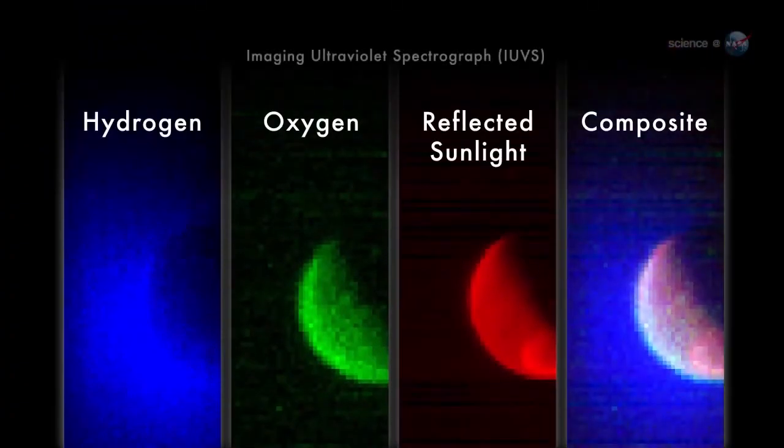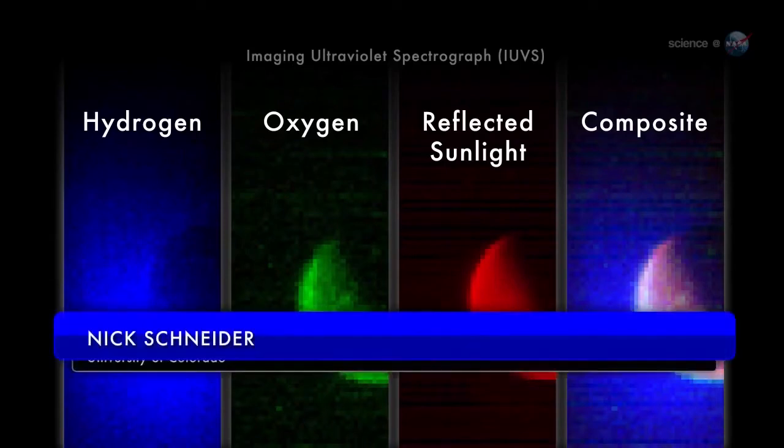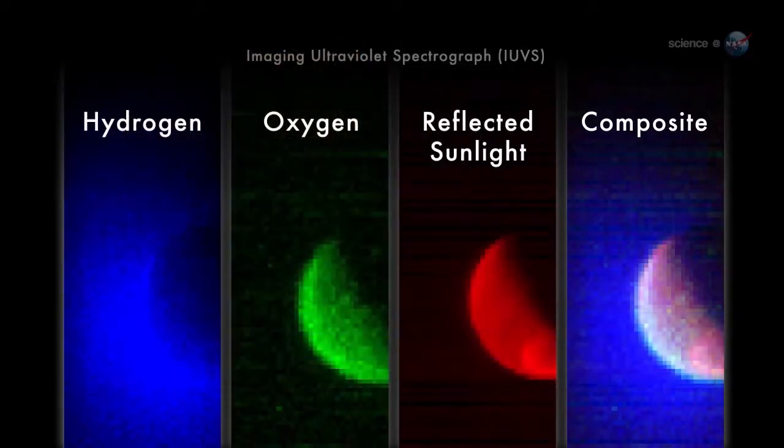Our imaging ultraviolet spectrograph, IUVS, obtained these false-color images of Mars on September 22, says Nick Schneider, who leads the instrument team at the University of Colorado. They trace the distribution of hydrogen and oxygen in the Martian atmosphere.